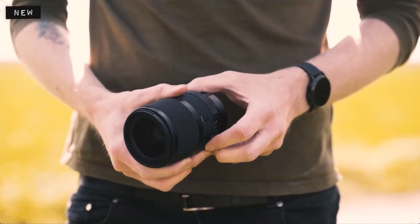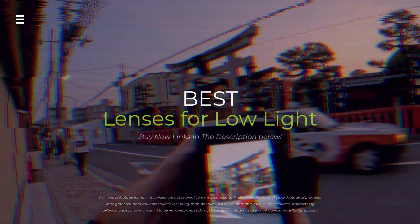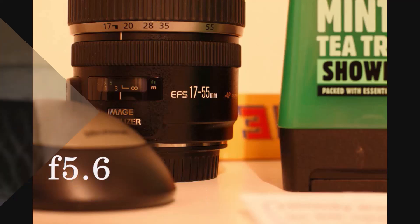Craving stunning low-light shots without breaking the bank? We've got you covered! Discover the best lenses that can transform your photography game. Hit the subscribe button, give a thumbs up or down, and comment about which one is best for you. Okay, let's get started.